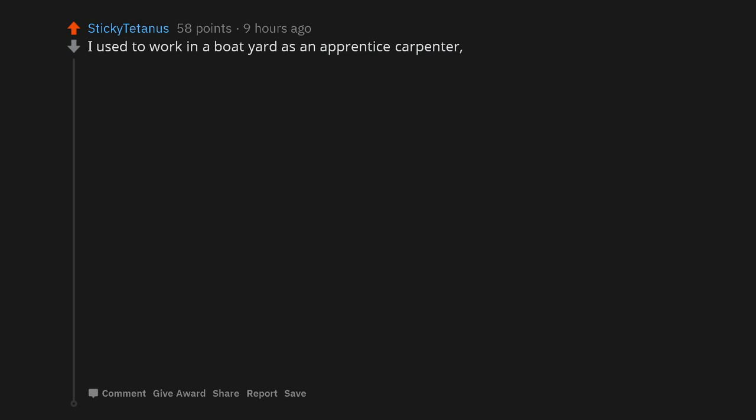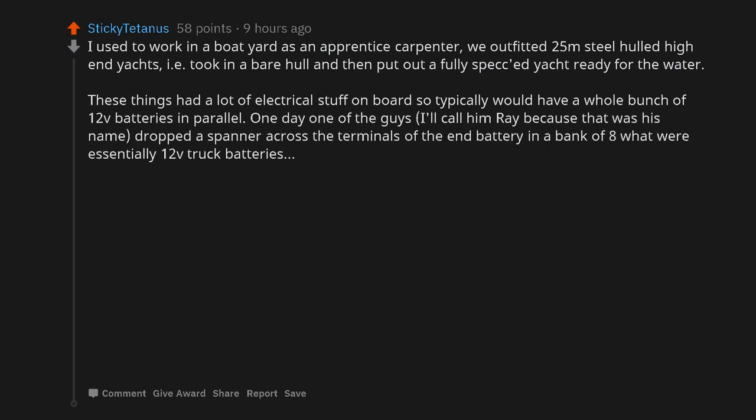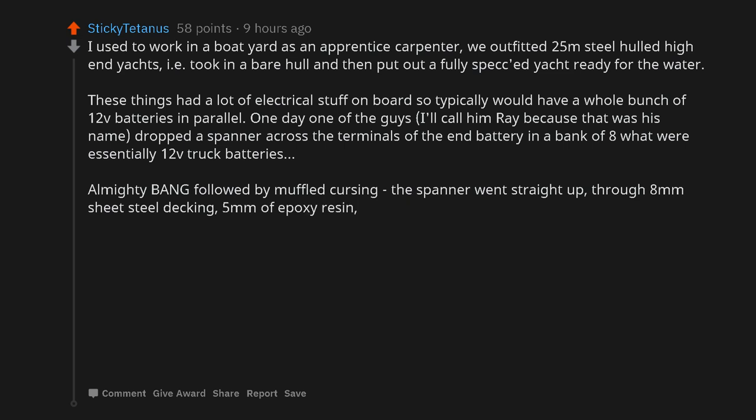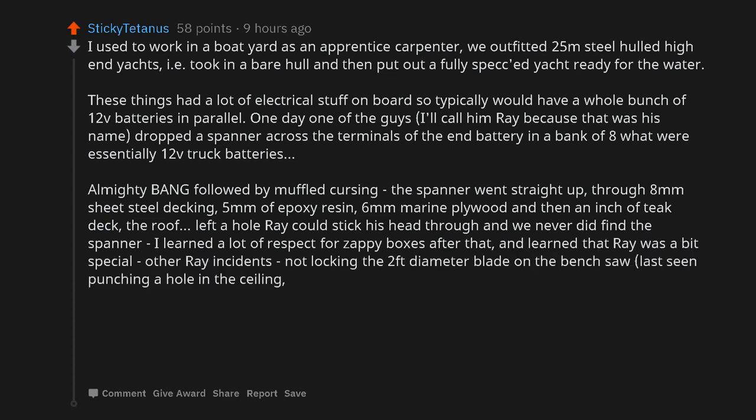I used to work in a boatyard as an apprentice carpenter. We outfitted 25-meter steel-hulled high-end yachts — took in a bare hull and put out a fully specced yacht ready for the water. These things had a lot of electrical stuff on board, so typically would have a whole bunch of 12V batteries in parallel. One day, one of the guys — I'll call him Ray because that was his name — dropped a spanner across the terminals of the end battery in a bank of 8, which were essentially 12V truck batteries. Almighty bang followed by muffled cursing. The spanner went straight up through 8mm sheet steel decking, 5mm of epoxy resin, 6mm marine plywood, and then an inch of teak deck — the roof. Left a hole Ray could stick his head through and we never did find the spanner. I learned a lot of respect for zappy boxes after that, and learned that Ray was a bit special.